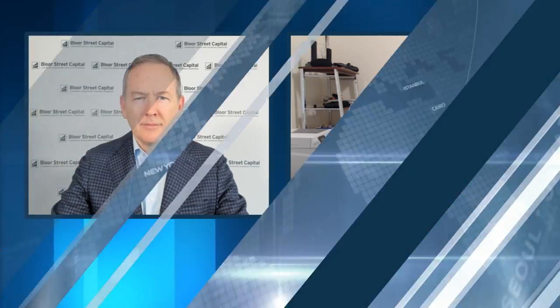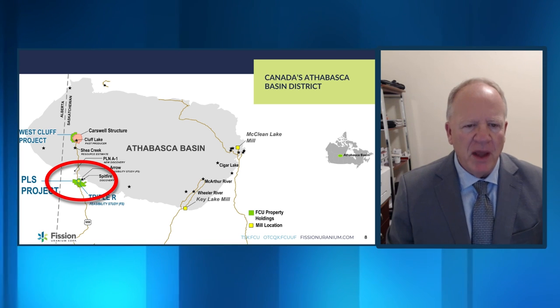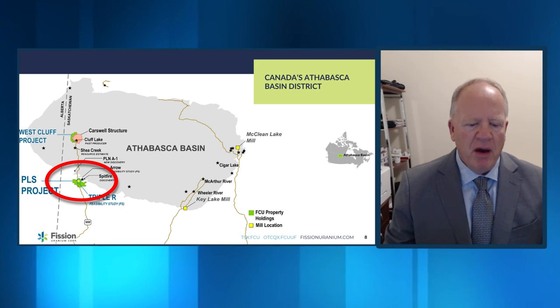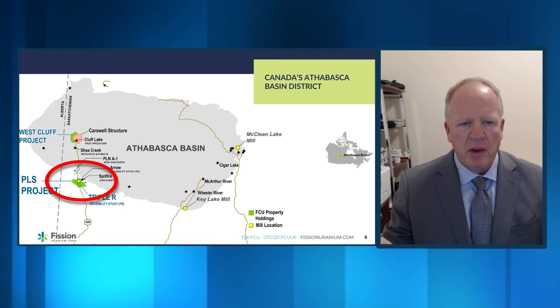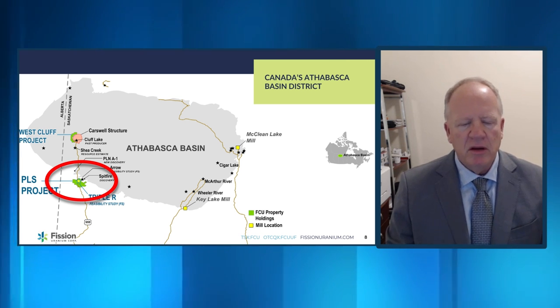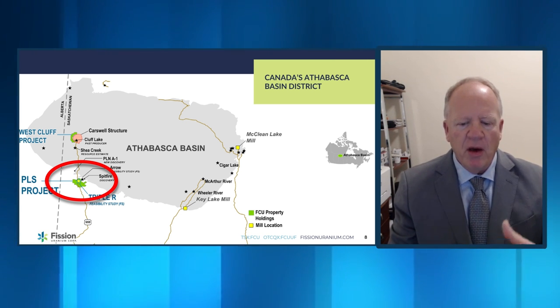The Athabasca Basin itself takes up almost the full northern third of the province of Saskatchewan. We're on the west side, so we're really not very far from the Alberta border. In relationship to NextGen, the Aero deposit is about three kilometers away from the Triple R deposit, so they're really really close by. They're on the same major corridor — the same fault zones and geologic corridor that hosts both deposits.